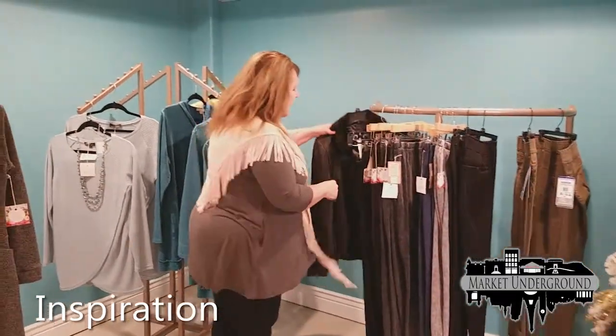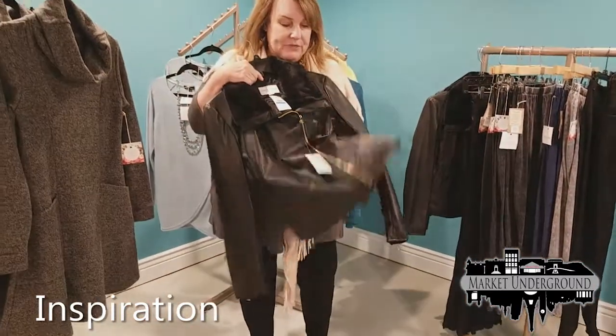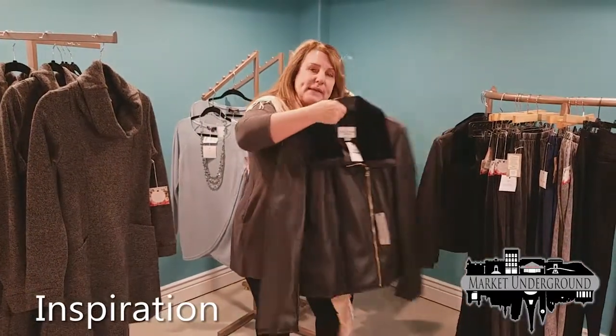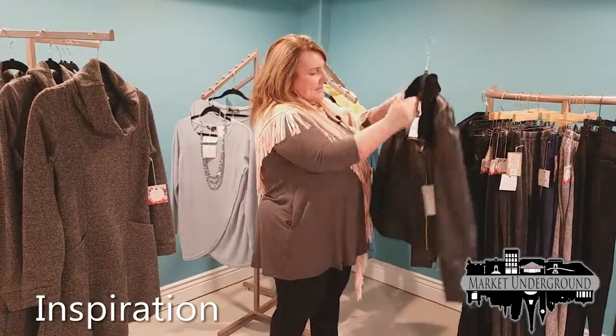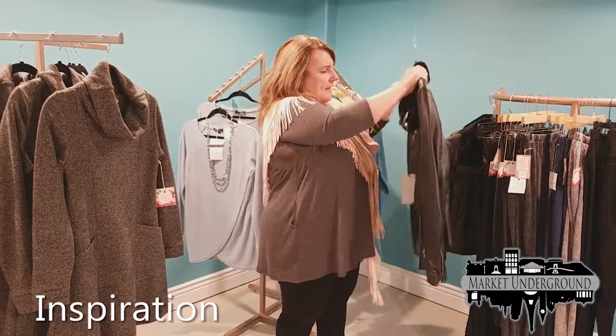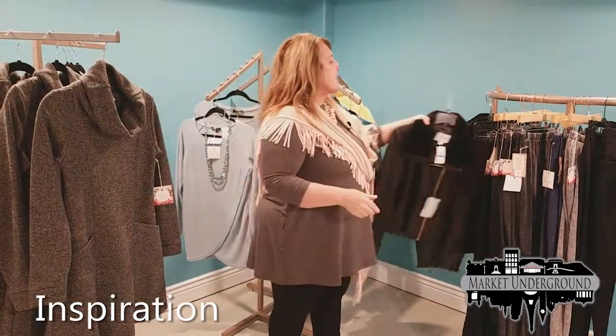Lastly, another Cole Haan jacket — this is the leather jacket with a faux fur collar. It can be worn casually with jeans or with black pants. This is about a $300 jacket from the designer Cole Haan, and we sell it for $129 in small to extra large.